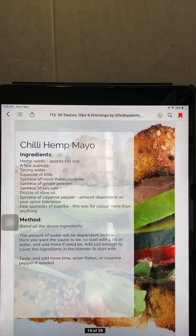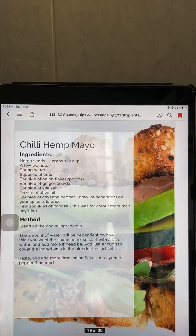The recipe includes hemp seeds, walnut, spring water, squeeze of lime, onion flakes, ginger powder, sea salt, olive oil — though I'm not doing the oil — cayenne pepper and paprika. I'll show you what I'm going to do. Let me bring you guys overhead.